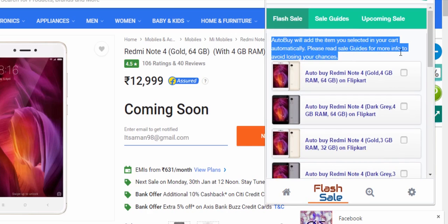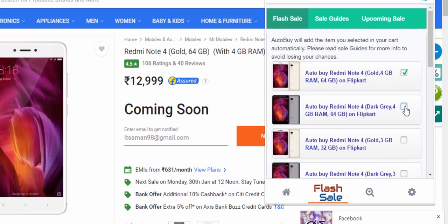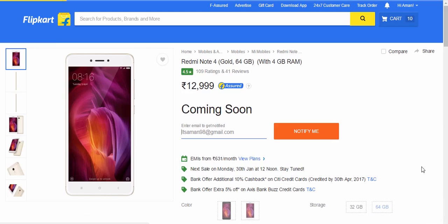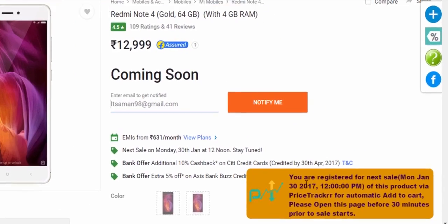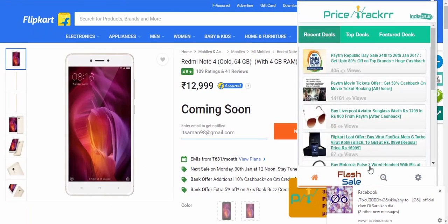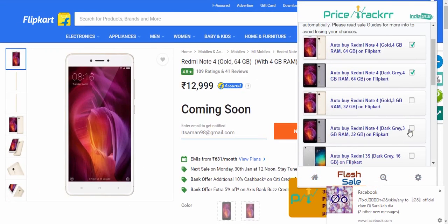Click on the variant you want to buy. This will automatically add the phone to your cart on Flipkart whenever the sale starts. Using this extension, I myself bought four phones for my friends and one for myself — it's one of the coolest extensions I've ever seen. You'll receive a notification that you've registered for the flash sale on the 30th at 12 PM.